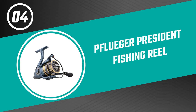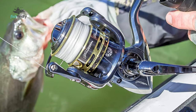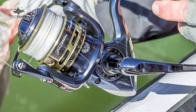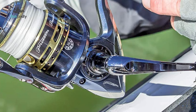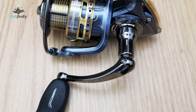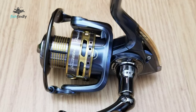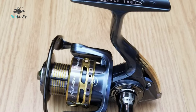Number 4: Pflueger President Fishing Reel. If you want the best spinning reel that will last you for years, you should go for this Pflueger President spinning fishing reel. You can use it for both freshwater and saltwater fishing. It comes with a total of 9 stainless steel ball bearings, which allows for an even smoother retrieval. With the on-off instant anti-reverse bearing, you can choose the best application depending on your need.